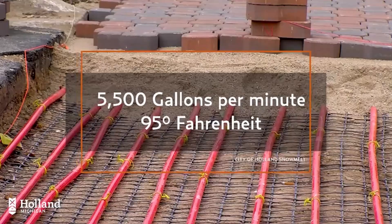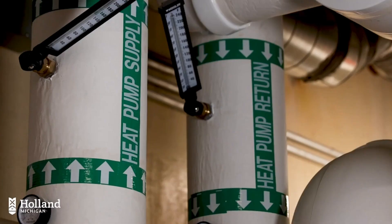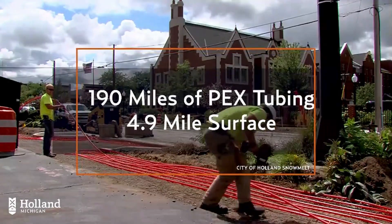As cities continue to seek innovative solutions to combat the effects of winter weather, the Holland BPW Snowmelt System stands out as a practical and effective method for ensuring safe and accessible streets and sidewalks year-round.